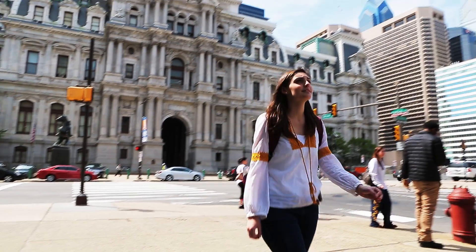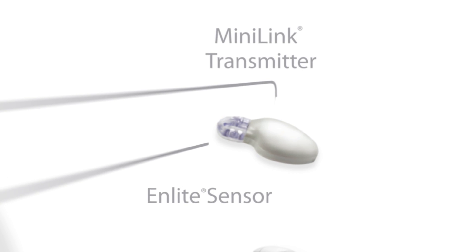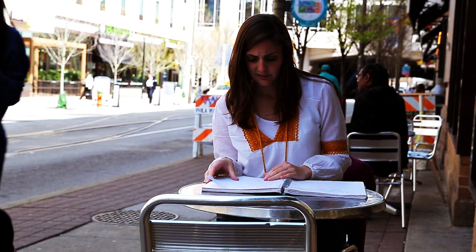One of the things that brought me to the MiniMed pump was the nLight sensor system, which is continuous glucose monitoring — that was a great benefit that I didn't have with Animus.